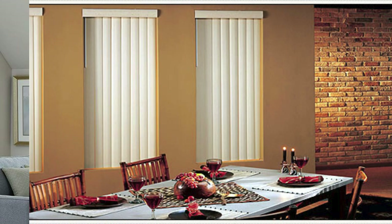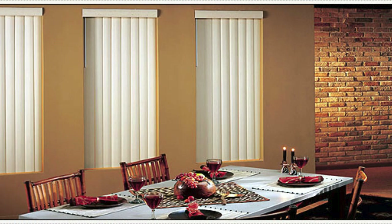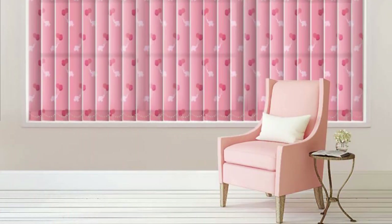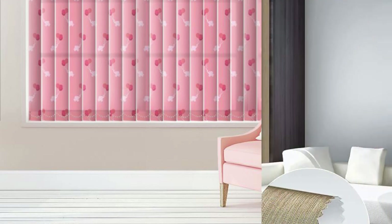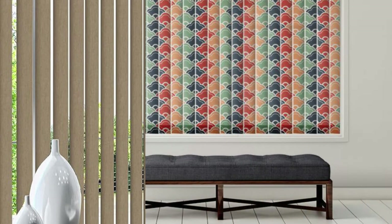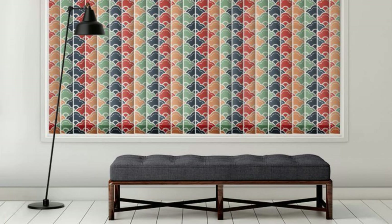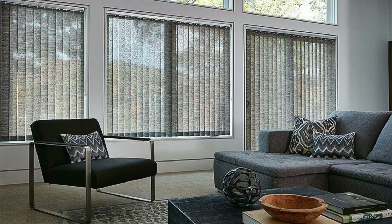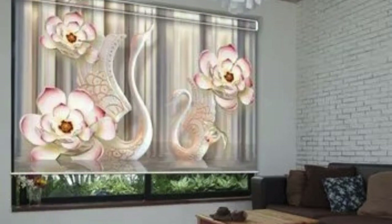For those who prioritize energy efficiency, vertical blinds contribute to temperature regulation by acting as insulators. By partially or fully closing the blinds, users can reduce heat gain in the summer and heat loss in the winter, resulting in potential energy savings and increased comfort. This thermal efficiency adds an additional layer of functionality, making them a sustainable choice for environmentally conscious consumers. In conclusion, vertical blinds go beyond mere window coverings — they become integral contributors to the overall comfort, aesthetics, and efficiency of a living or working space, representing a comprehensive solution for those seeking a versatile, durable, and aesthetically pleasing window treatment option.